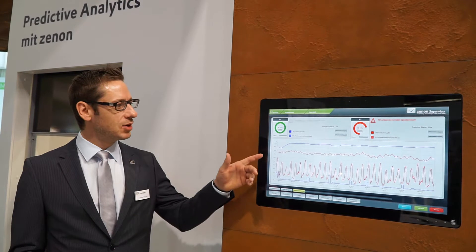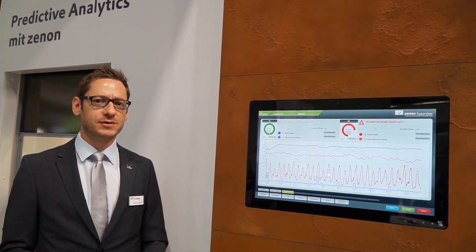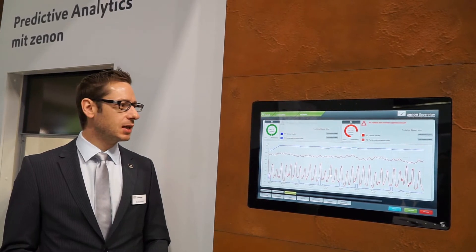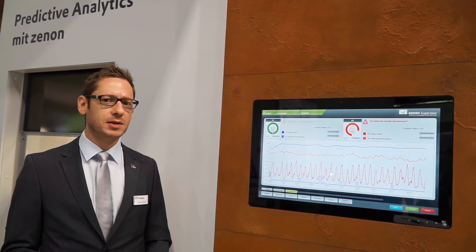What we see here is an application in the automotive industry which demonstrates the capabilities of Sennon on predictive analytics. A major benefit is that you can avoid unnecessary downtime in your plant.